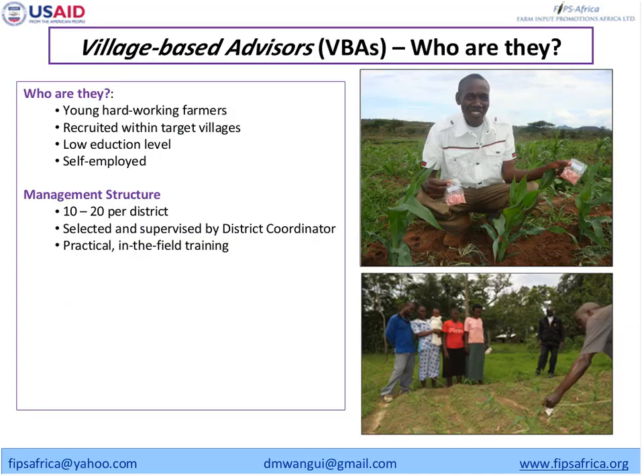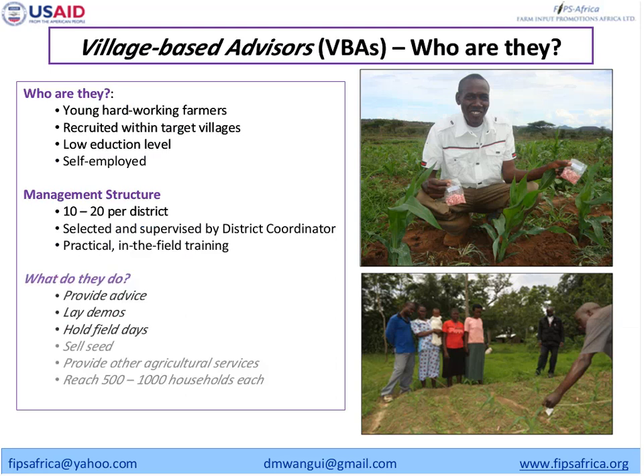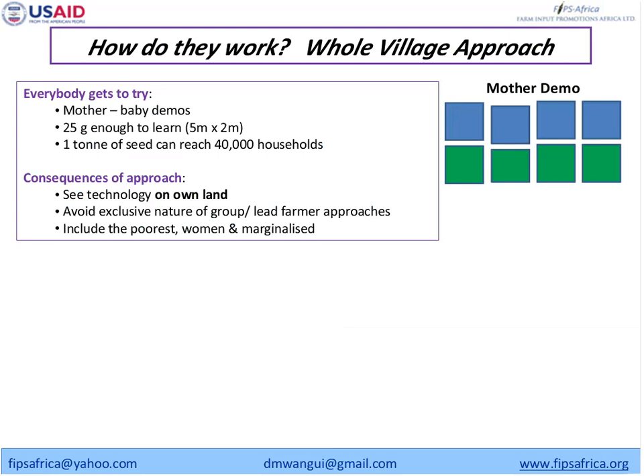The VBAs are people who are known by farmers — they are hardworking and self-employed. What they do is provide advice, lay demonstration plots, and make sure that every farmer in the village has a small plot of every technology we are promoting, along with extension services like Newcastle disease vaccination. The whole village approach involves the VBAs laying a mother demo at the village, inviting farmers, training them on best practices. Each farmer walks away with a small plot and knowledge — because if you give people new technologies without empowering them with knowledge, it may not be effective.